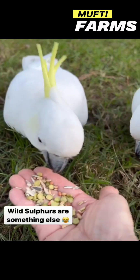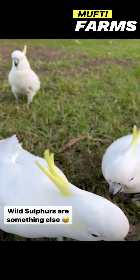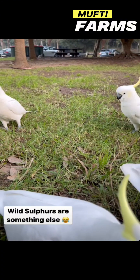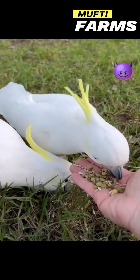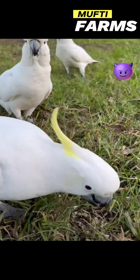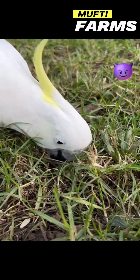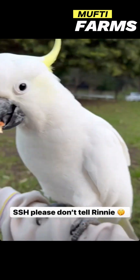Water sources: proximity to water sources such as ponds or creeks can be appealing to these birds for drinking and bathing. If you have more specific questions about these magnificent animals or would like to know more, feel free to ask in the comments section. Thanks for watching — please like, share, and hit the subscribe button, and come back for more videos about amazing pets and animals.